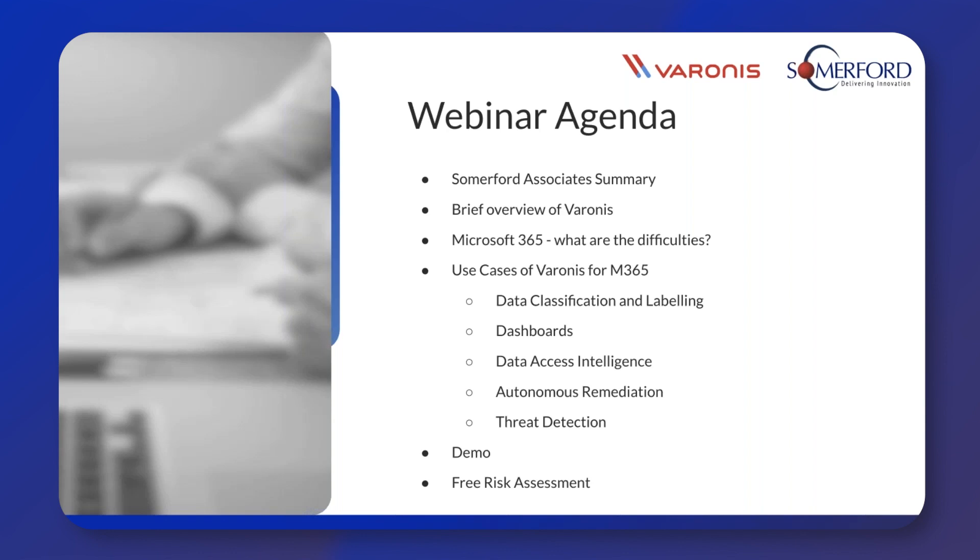Firstly, we're going to go through a brief overview of what we do at Summerford Associates and who we are, just because some of you might not be familiar with us. We've got a brief overview of Varonis in general first, then we're going to touch on some of the difficulties with managing Microsoft 365. Then after that, we're going to go through some of the use cases of Varonis SaaS and how it can help with ensuring data in 365 is protected. After that, I'm going to show you a quick demo of the Varonis SaaS platform — you'll actually be able to see what the interface looks like. Then just before we come to the end, I'll touch on the free data risk assessments we can offer with Varonis.